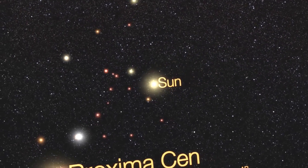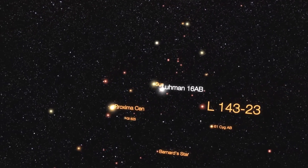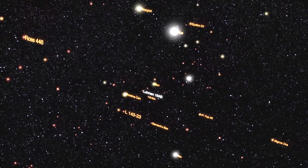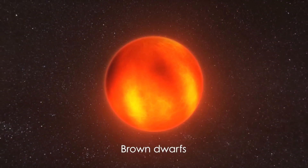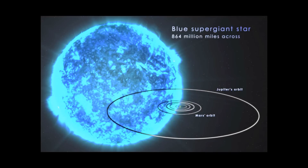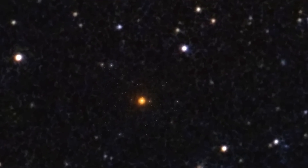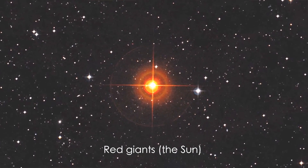The different types of stars are basically stars of different masses and at different evolutionary stages. Stars at less than about 8% the mass of the Sun become what we call brown dwarfs. Stars much bigger than the Sun would be giants or blue giants, and as the Sun evolves into a later stage in life, it becomes what we call the red giant.